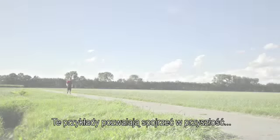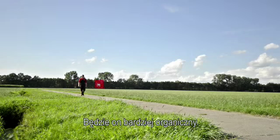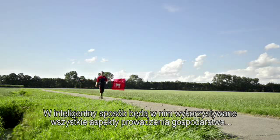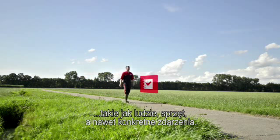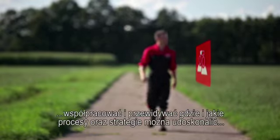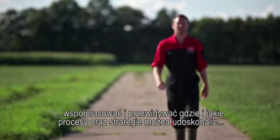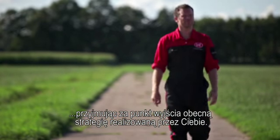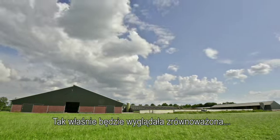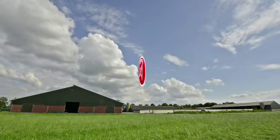These examples offer a glimpse of our future farm management system. It will be more organic. It will make smart use of all farming aspects such as people, equipment and even events. We can compare, calculate, cooperate and foresee where and how processes and strategies can be improved — with your strategy as a starting point. That's how we'll manage a sustainable, profitable and enjoyable future in farming.